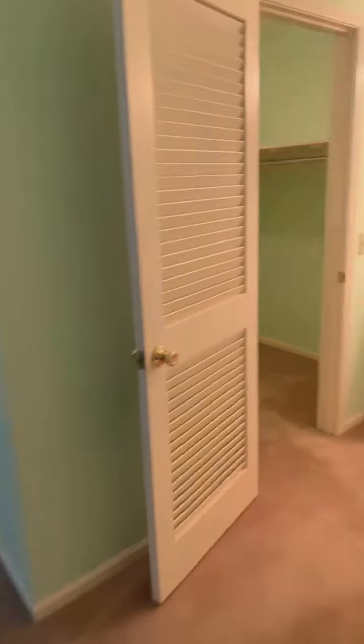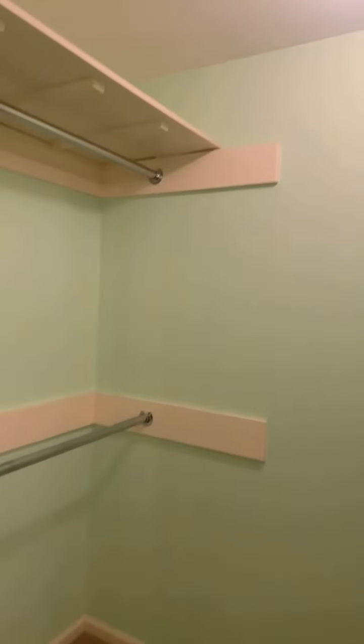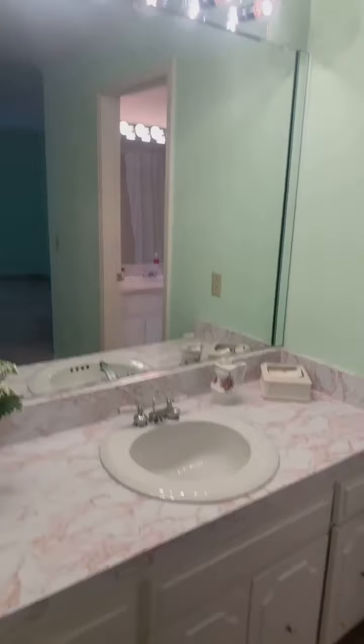The primary bedroom is on the main floor. There's a huge walk-in closet in this room. And there are two vanities — double vanities, separate vanities — one here, one here.